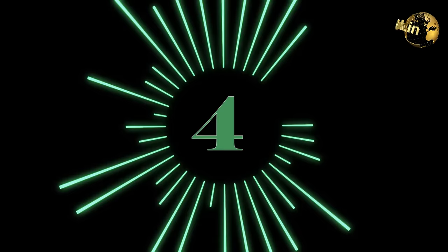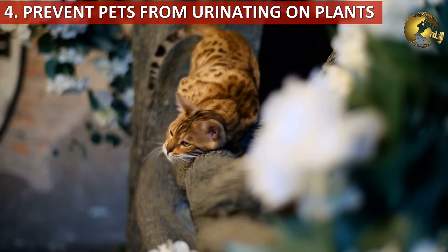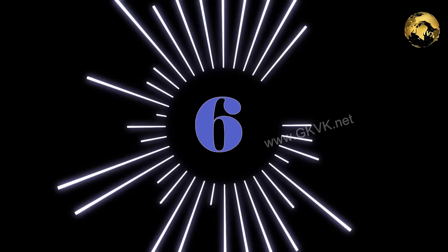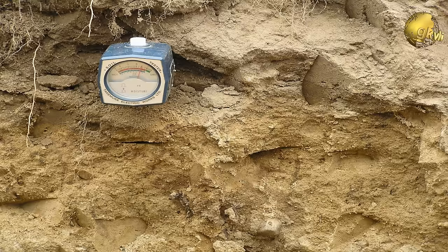The fourth benefit is to keep your pets like cats away from your plants — you can stop them from urinating on your favorite plants both indoors as well as outdoors. The fifth benefit is you can drive away certain pests like root maggots, slugs and snails, and also some cockroaches. The sixth benefit is it offers a slightly acidic pH to acid-loving plants, slightly lowering the soil pH due to its tannic acid content.